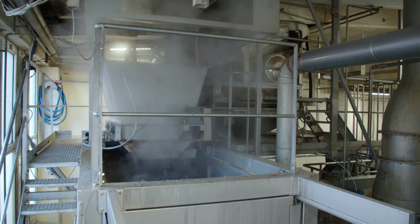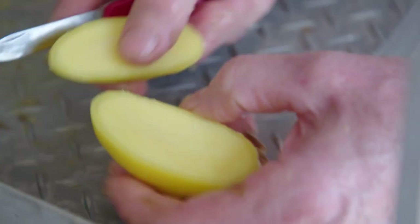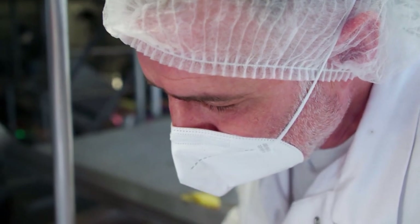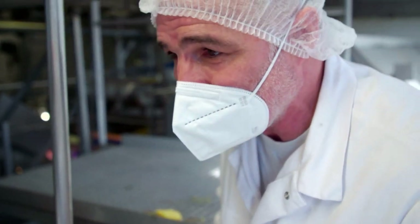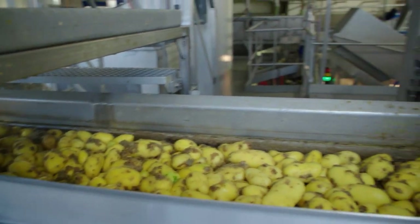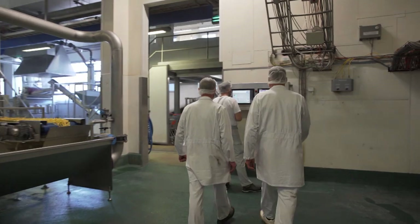Hot steam and very high pressure give the potatoes a short sharp shock. This only softens the outer part and the skin can be scrubbed off easily. You can check approximately whether the peeling time is set correctly by examining the so-called peeling edge, which should be a maximum of two millimeters. The deeper it's cooked, the more peeling waste there is. Spiral machines then brush off the rest of the peel, and employees adjust all the processes individually to each respective batch.